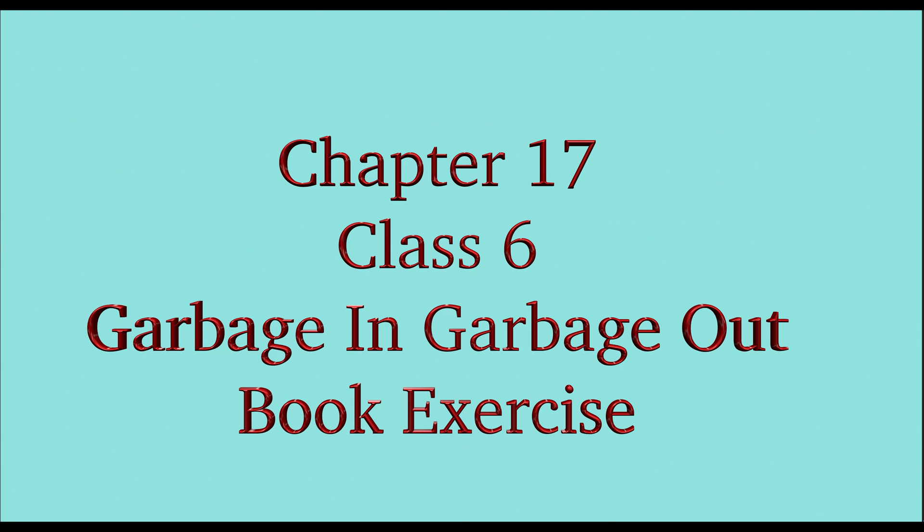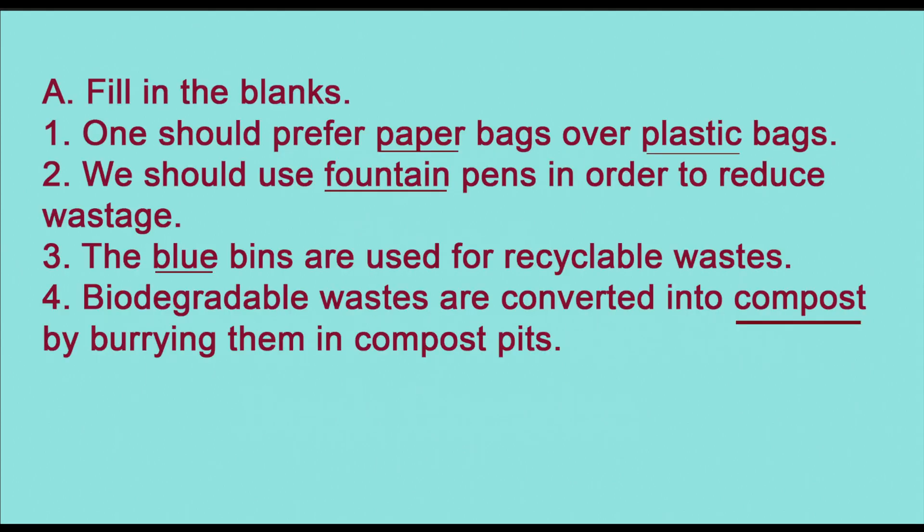Hello students, welcome to TenLearns. Today we will do question answers and book exercise of Chapter 17, Class 6: Garbage In, Garbage Out. We will start with fill in the blanks. First: we should prefer blank bags over blank bags.